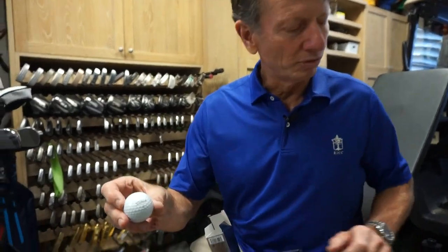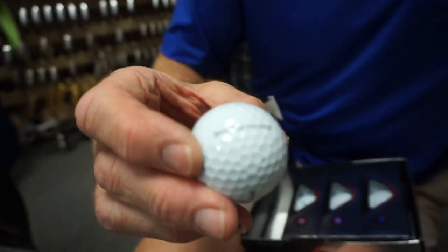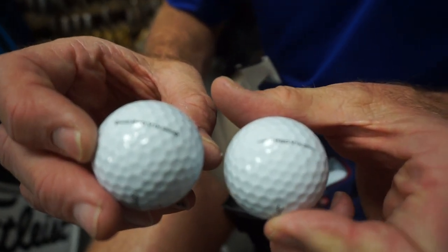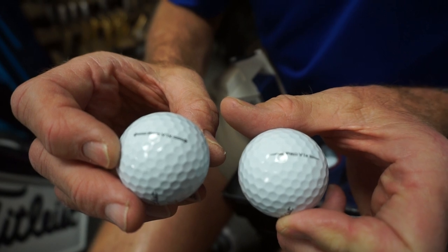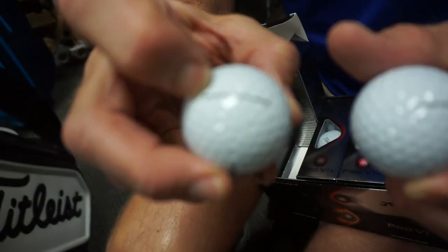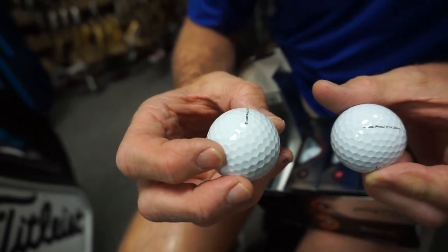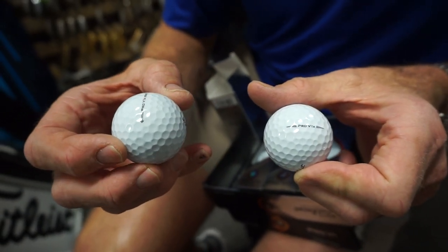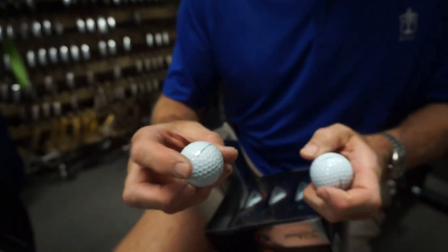Here's the new Pro V1X — there's the side stamp. I'll let you see the difference: this is last year's ball. You can see how the arrows have changed — a little bit longer. It's always easier for me to line up a line that's a little bit longer. I like the little arrow tip right there. You can use that to go down the line when you put it on a tee to hit it down the fairway, or I like to use it when I putt. This one's really going to help me — I might not even have to draw a Sharpie line.